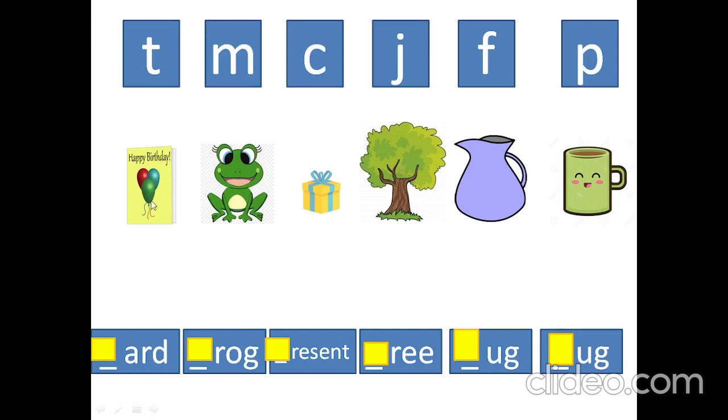What is it? Cod. What is the first letter? C. What is it? Frog. What is the first letter? F. F.